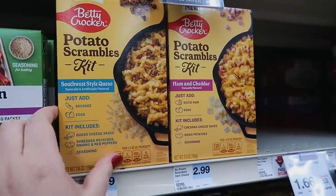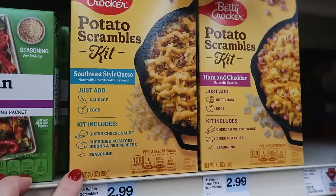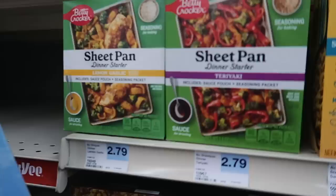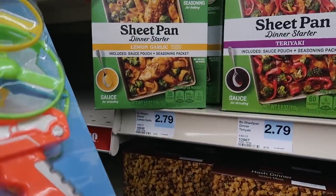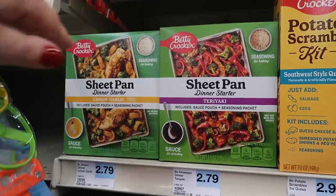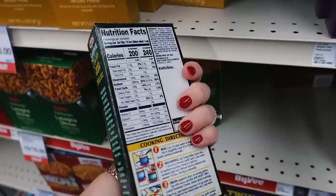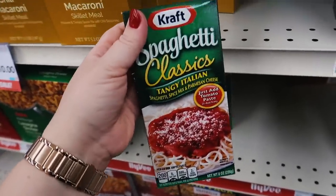Have you guys seen these? They are Betty Crocker potato scramble kits. There's one that's southwest style queso and ham and cheddar — this one you just add ham and egg. These are also new; it's basically like a sheet pan dinner and then you add your own protein and veggies. Who remembers this from their childhood — did anyone else eat this spaghetti in a box? I did, like a lot. I feel like this was the classic struggle meal of the 1990s.